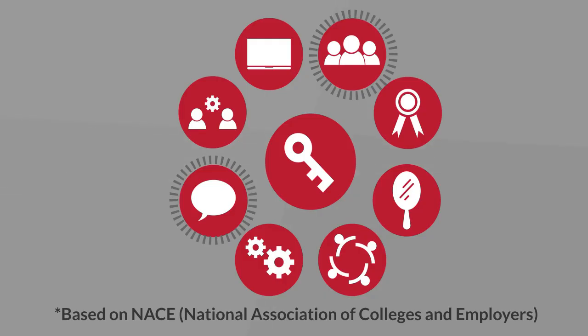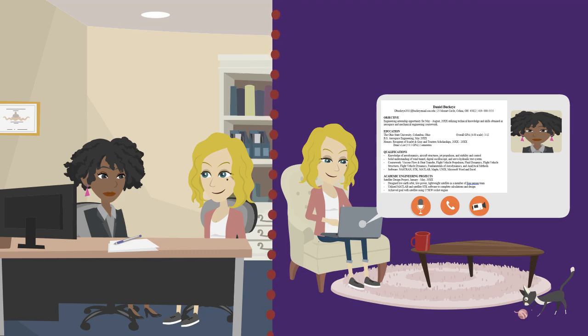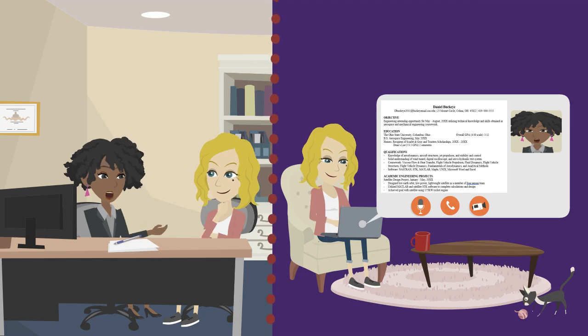It is our goal to incorporate these keys into our programming and advising consultations so you are ready to showcase the top skills prospective employers are looking for.